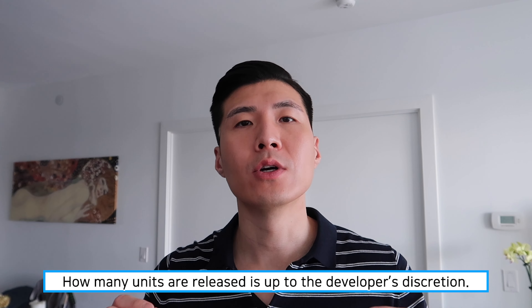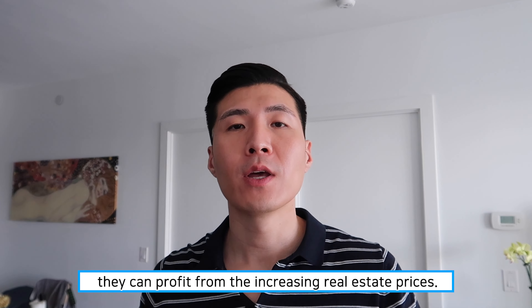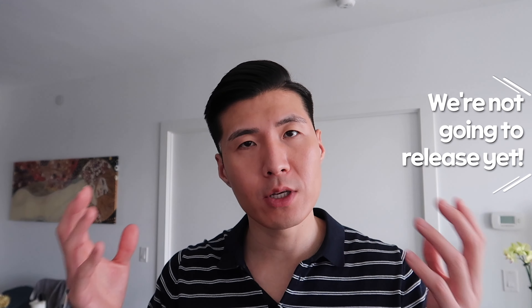It is the developer's discretion to sell how many units at what time. This allows developers to benefit just like investors as the real estate market continues to go up. If the developer holds on to a few hundred units and sells a year or two later, they see the price appreciation and benefit from selling at a higher price. That's why developers use this strategy more often these days. These additional releases are what's called the inventory release. Inventory releases are units the developer has held onto for a period of time and then sells in small quantities in the future.